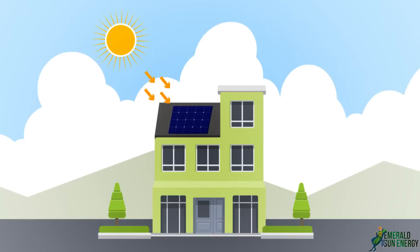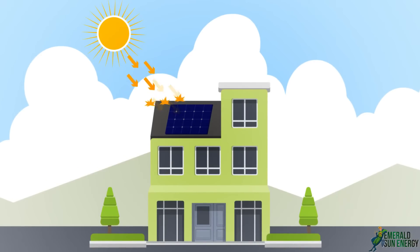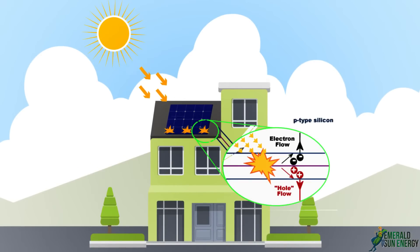The sunlight carries photons. Once these photons fall onto the solar panels, the electrons within the solar panels start moving, producing electric current.